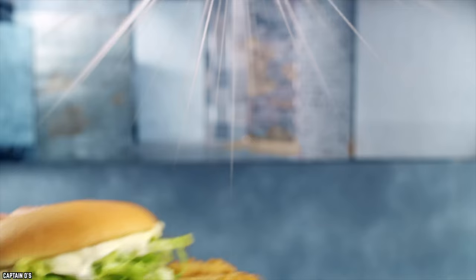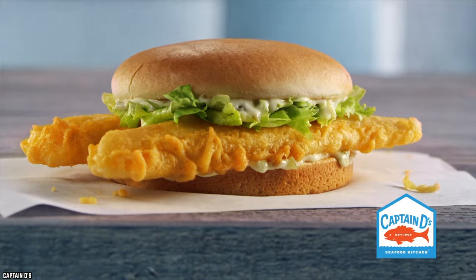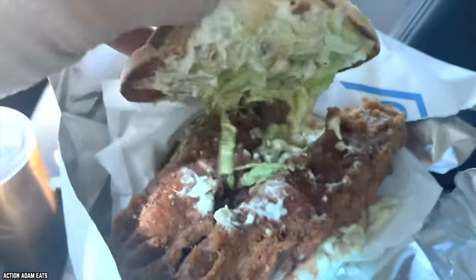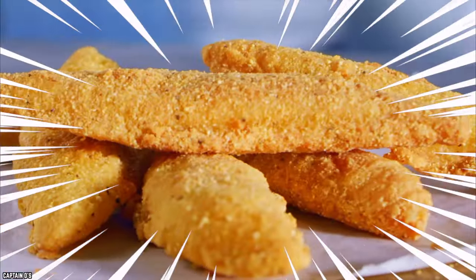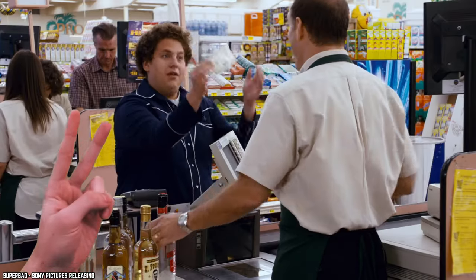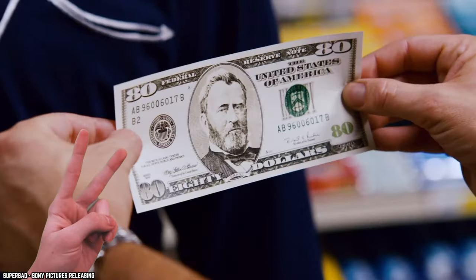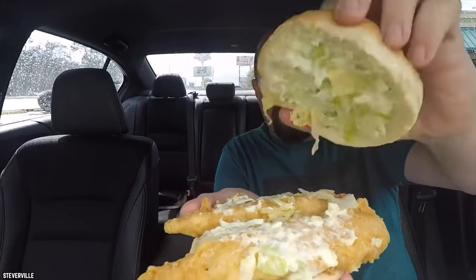However, the giant fish sandwich is exactly as advertised. Captain D's monstrous fish sandwich features the same crispy golden brown fish fillets with shredded lettuce and tangy tartar sauce, but that's not all. While the fish sandwich is massive, it features not one but two golden brown fillets to make the already large sandwich that much more giant. Two for the price of one is always a plus. The sandwich is so massive that even with two hands, you may have trouble transporting the sandwich to your mouth.